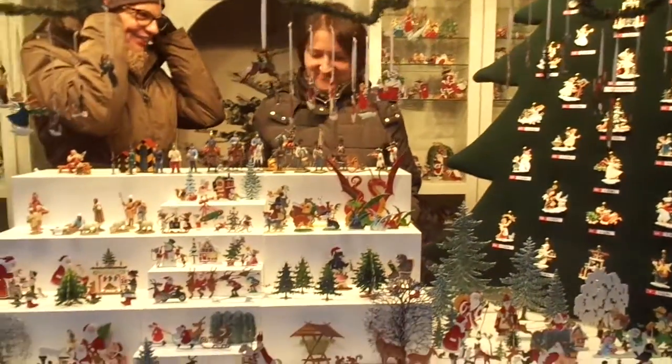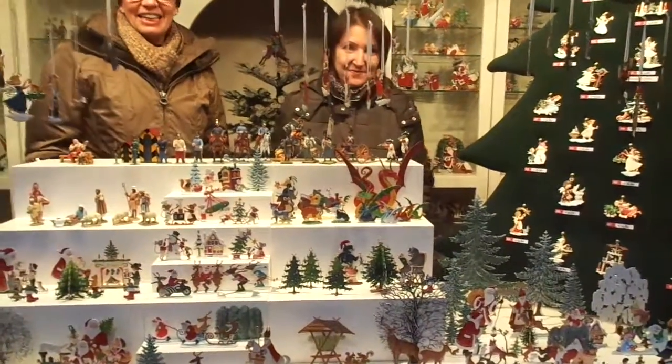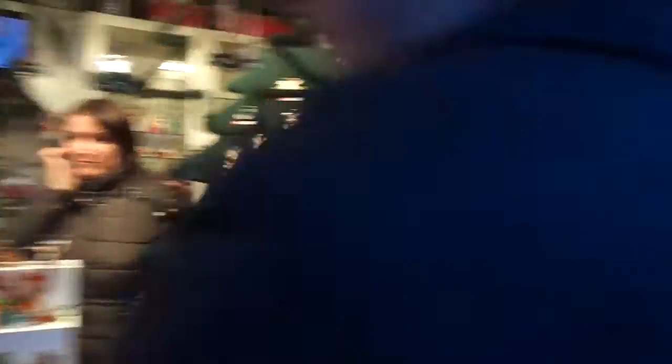Here we've got some really little cute figurines. Let's take a look at how adorable these are — beautiful little Christmas trees and Santa Clauses, riders on horsemen, any kind of ornament you can hang from your tree.